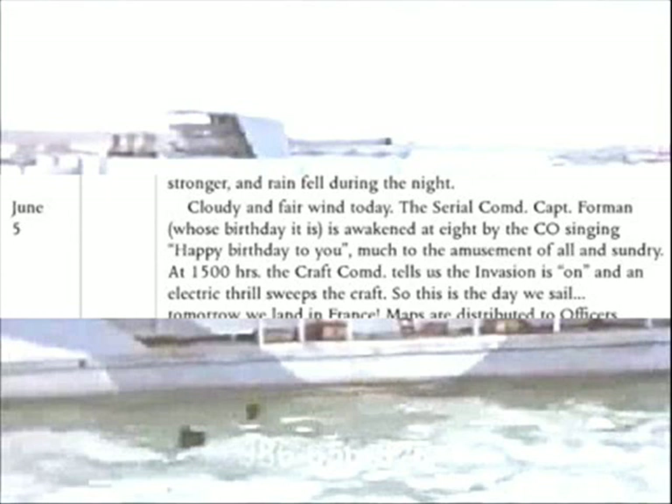At 1,500 hours, the message everybody has been waiting for finally arrives. The invasion is on.